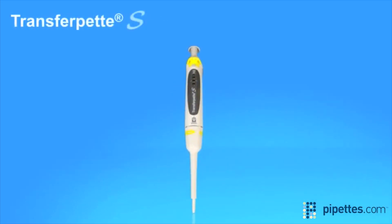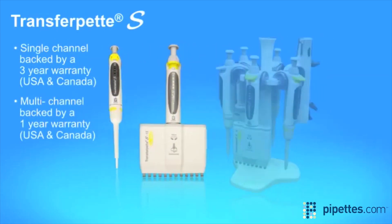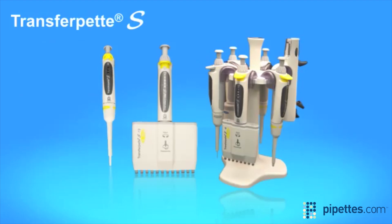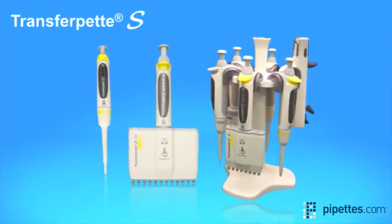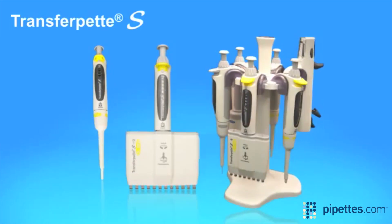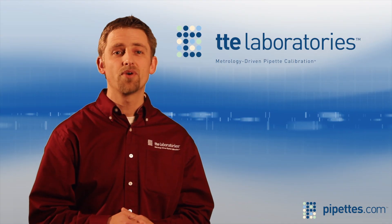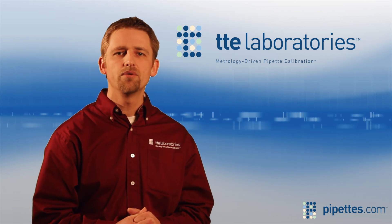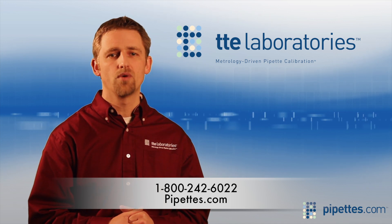The TransferPet S single-channel pipettes are backed by a three-year warranty. Multi-channel models have a one-year warranty, and all instruments ship with a performance certificate. Innovative design features, advanced materials, comfortable and easy to use — the TransferPet S sets a new benchmark for pipettes. For discount pricing and valuable specials on this excellent pipette, go to pipettes.com or call TTE Laboratories to request your quick quote.